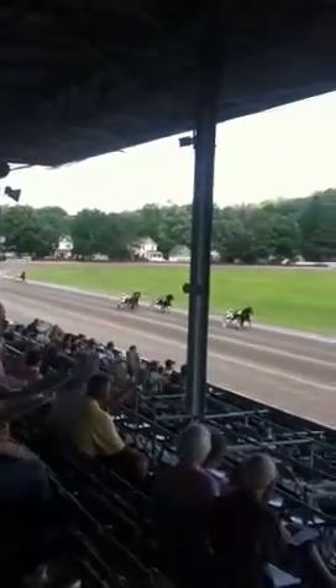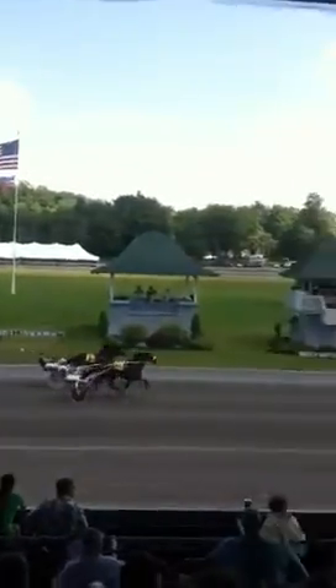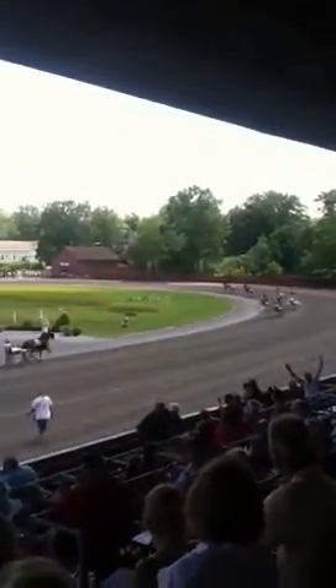Around the final turn. Stephensville with the lead. Coats in the gap. Useful Handler down second. Stephensville has the lead. Useful Handler down the bottom. Come on Duke, get up for it. Come on Duke, get up for it. Good field. Way to go. Get up for it. Thank you.